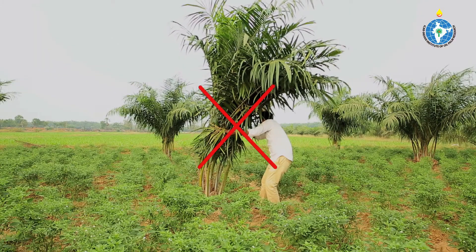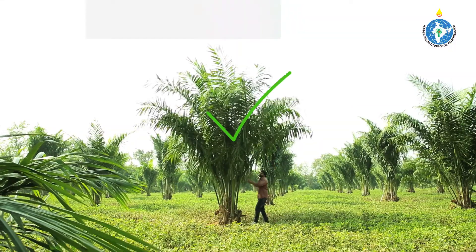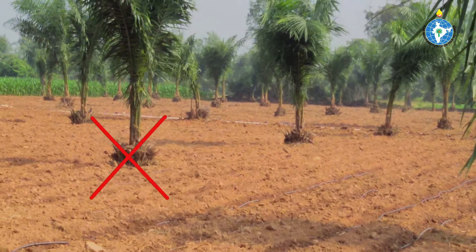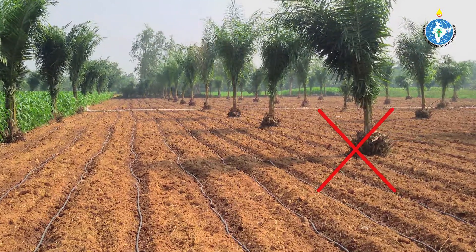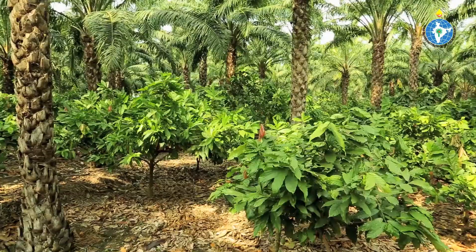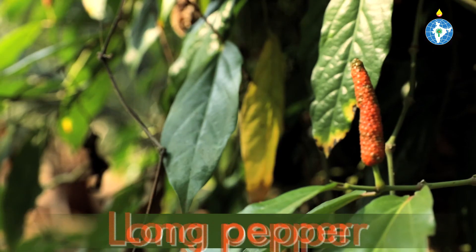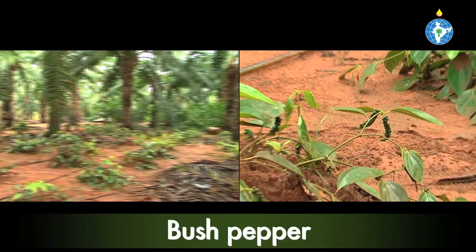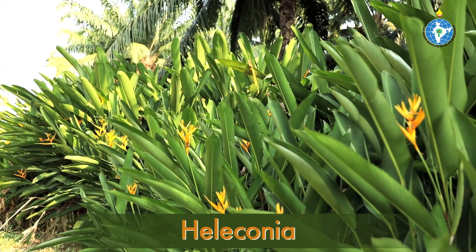While raising intercrops, avoid tying or cutting of oil palm leaves as this reduces photosynthetic activity. Plowing close to the palm base should be avoided as it damages absorbing roots, leading to reduced intake of water and nutrients. Grown-up oil palm gardens could intercrop with cocoa, long pepper, bush pepper, and flower crops like red ginger and heliconia.